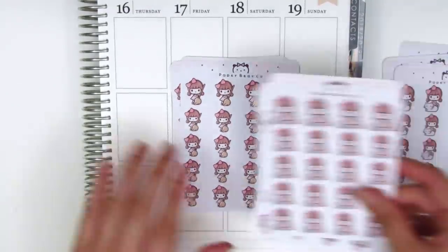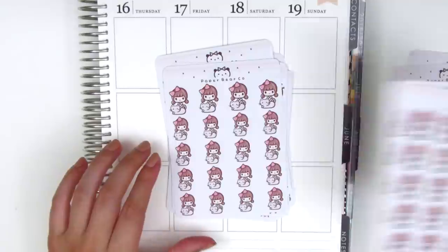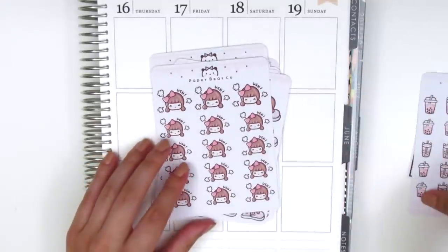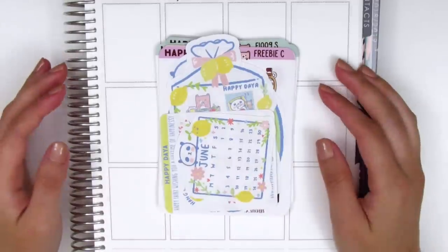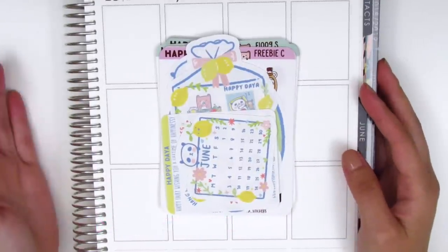I definitely picked up quite a lot of stickers from her shop and as you can see they're all super adorable. I just love these little icons and I'm so excited to pull these into my planning. The next shop is Happy Dia Stickers and she is also a shop that is known for her icon stickers. She also does really cute icons and my order actually came with a ton of freebies.